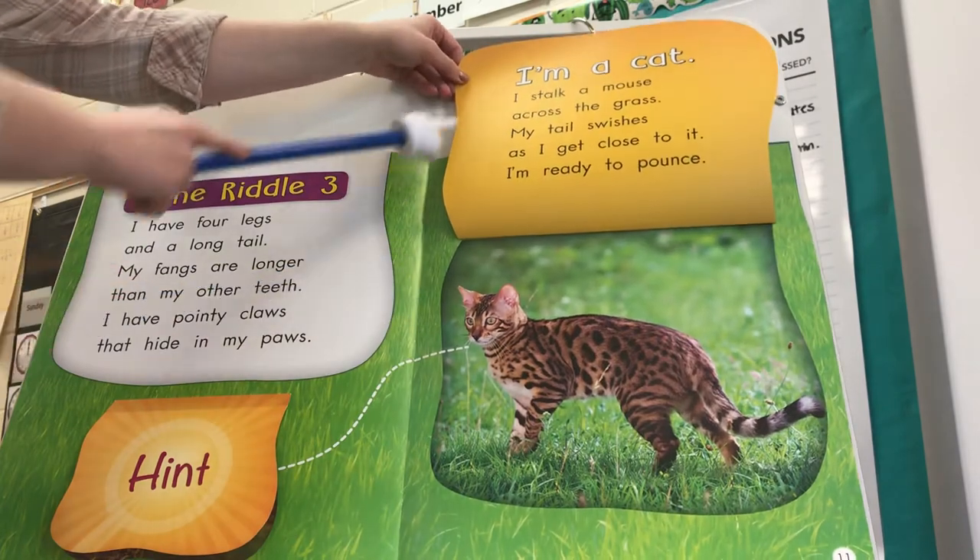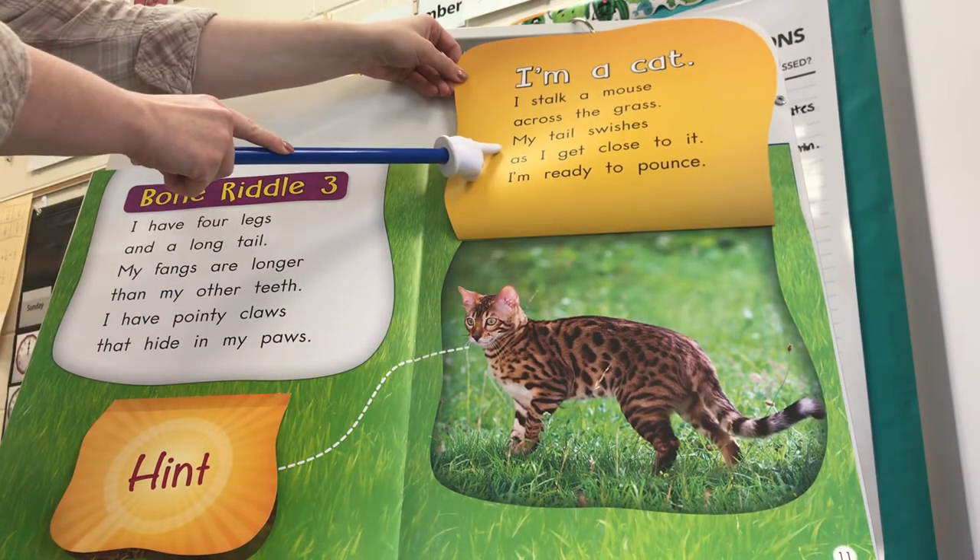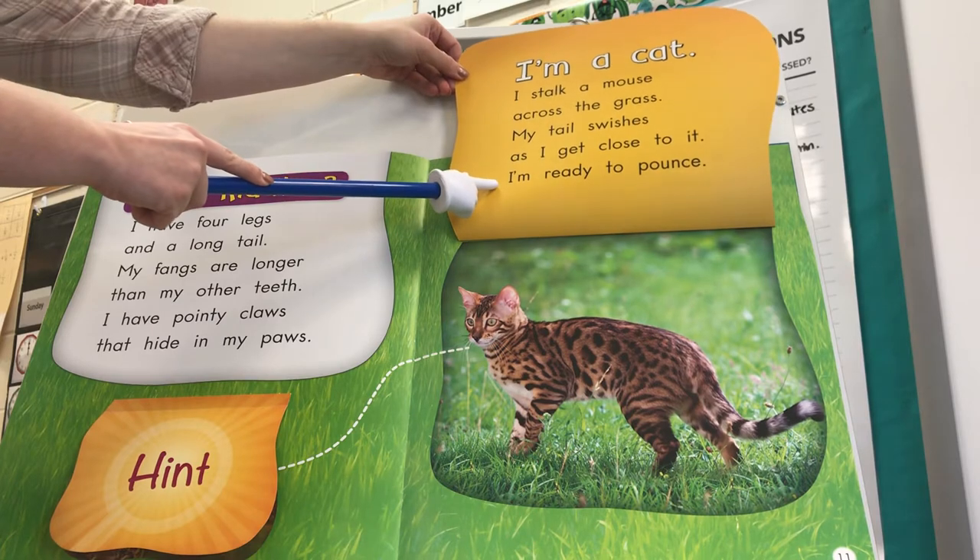I'm a cat. I stalk a mouse across the grass. My tail swishes as I get close to it. I'm ready to pounce.